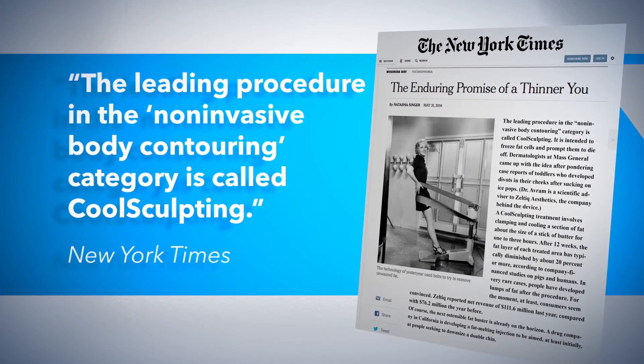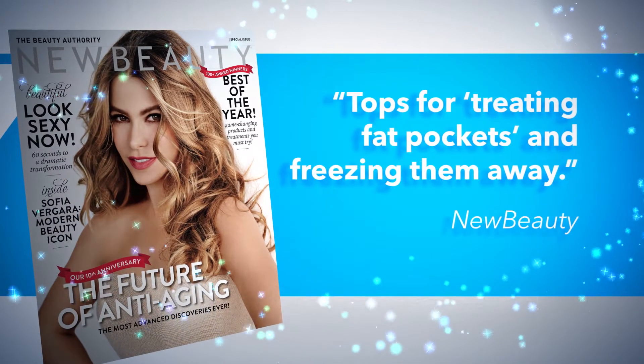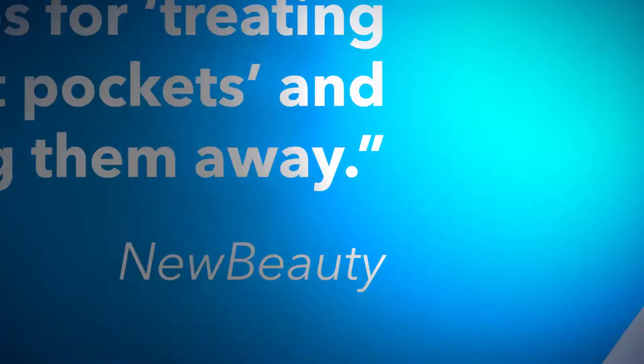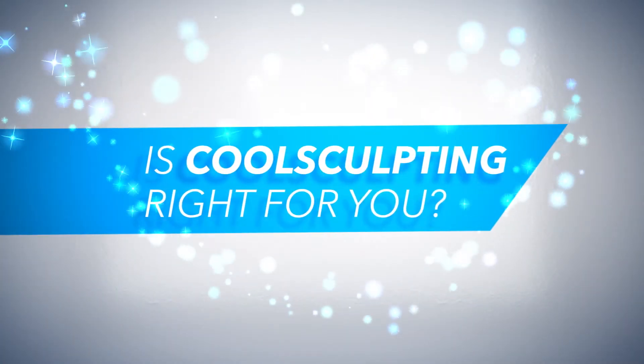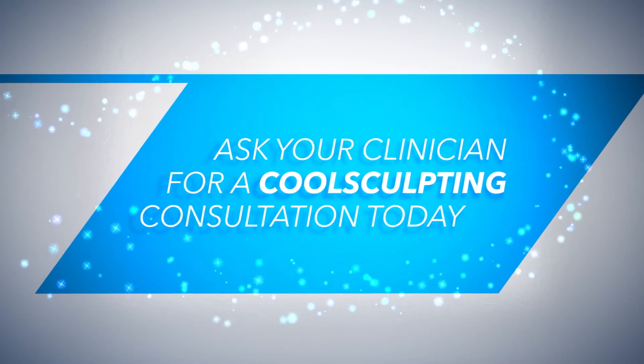New Beauty Magazine readers voted CoolSculpting tops for treating fat pockets and freezing them away. You may be wondering if CoolSculpting is right for you — ask your clinician for a CoolSculpting consultation today.